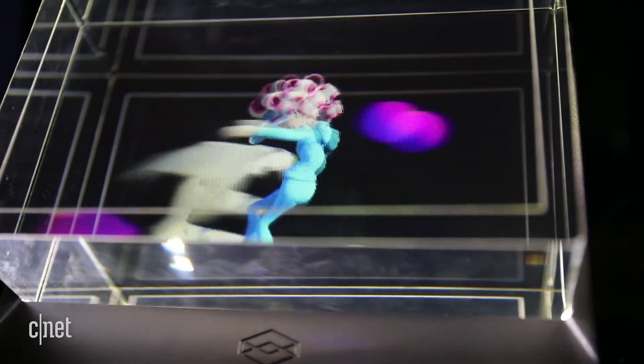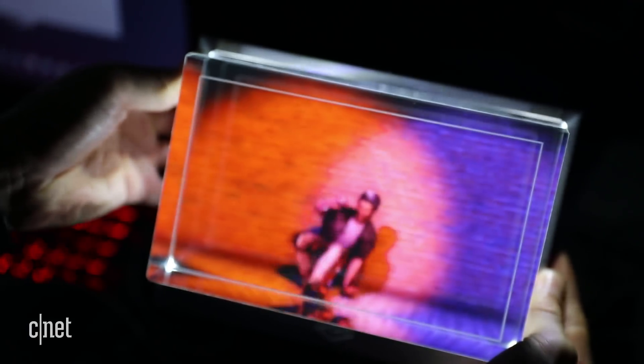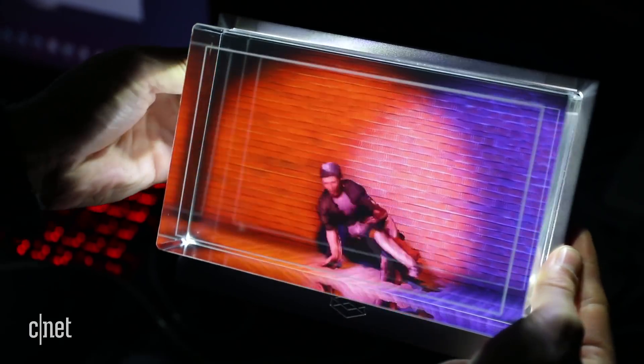While it looks like a big glass block, it's actually comprised of layers of refractive material, and there's a lot going on under its hood. Its software generates 45 views of a scene or object, which the display refracts differently based on your viewing angle.